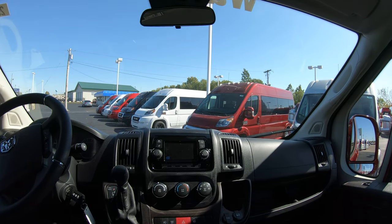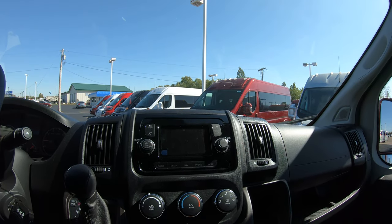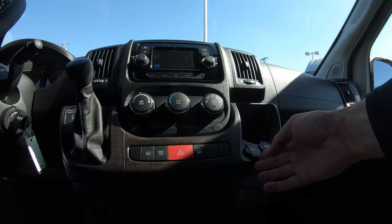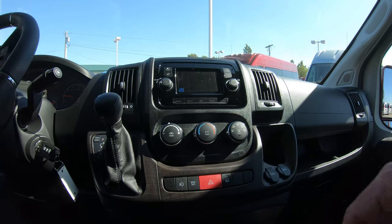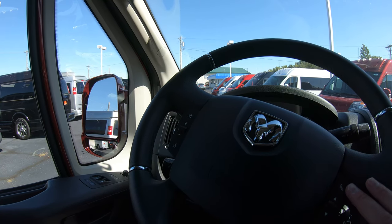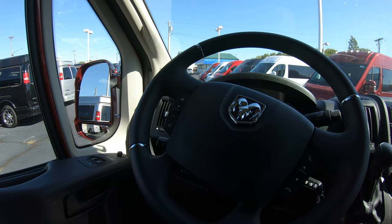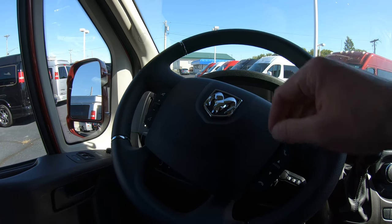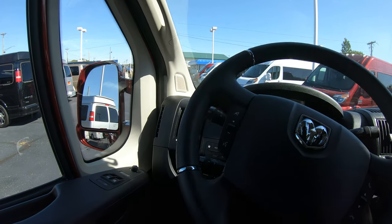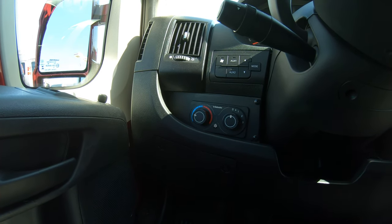Moving to the front of the van, it's fairly standard up here. It has the factory navigation system built in straight from Chrysler. Your front AC and heat controls are all located in the center, with USB plugs and a 12-volt DC charger. The radio is equipped with Bluetooth so you can program your phone directly and answer calls by pushing the button on the steering wheel. You can also control volume and channels from the steering wheel. This knob system here also controls the rear heat and AC, so you can operate it from up front.